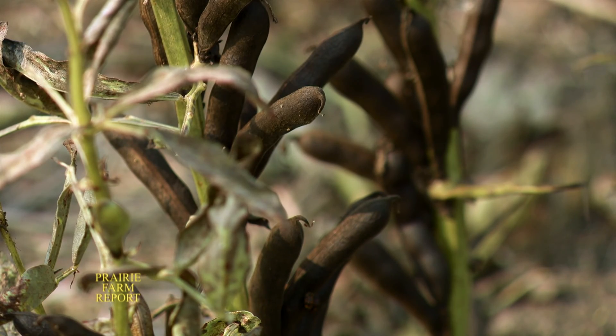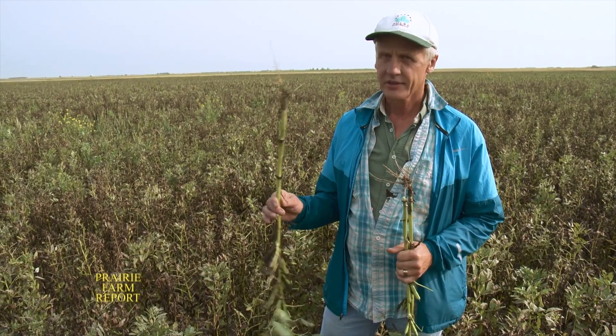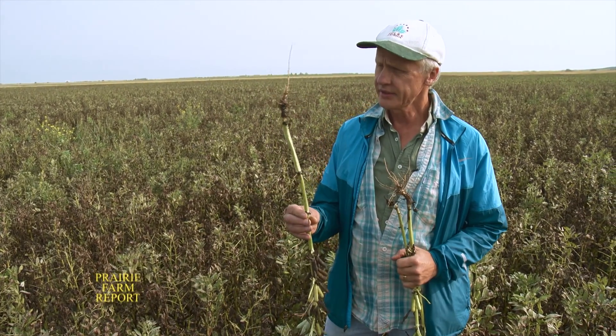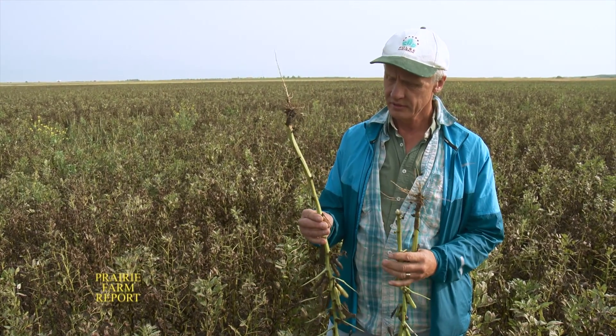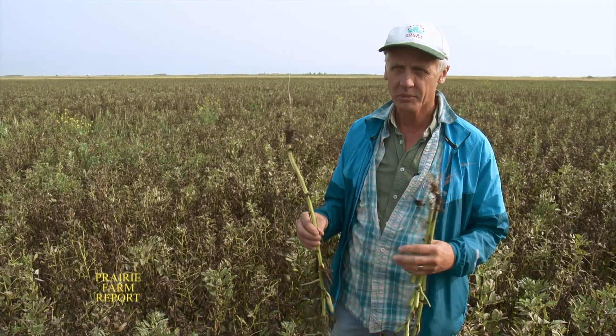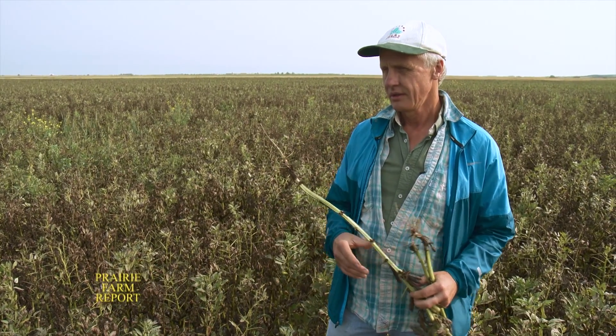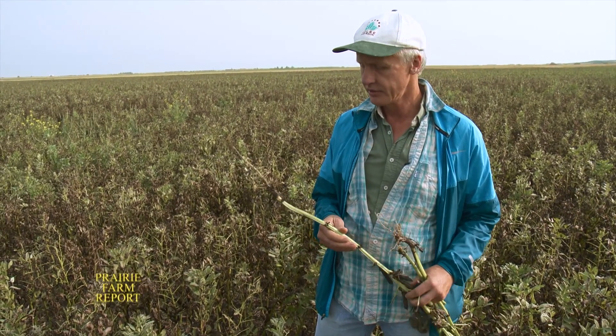What really distinguishes faba bean from the other pulses is the root system. You can see there's a taproot and some nodules. This crop is well known to be an excellent nitrogen fixer. It makes sense — if you've got 32% protein, more nitrogen is required, so the plant can actually supply its own needs. When you have faba bean stubble or residue left behind, you're going to have more nitrogen in your crop rotation as well.